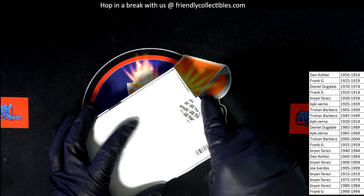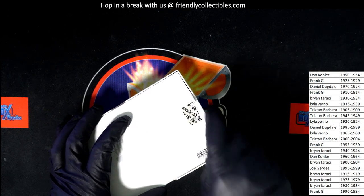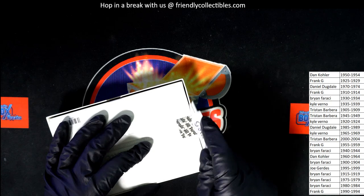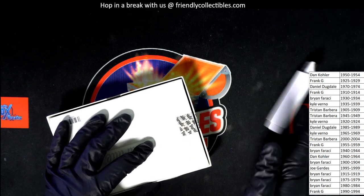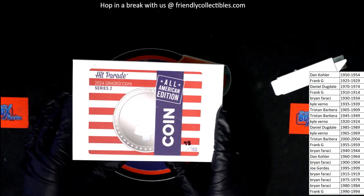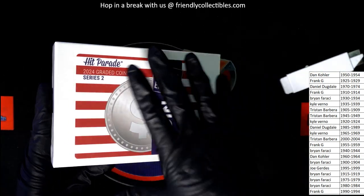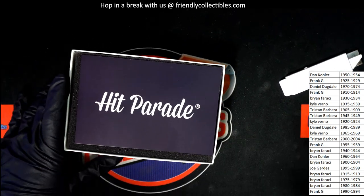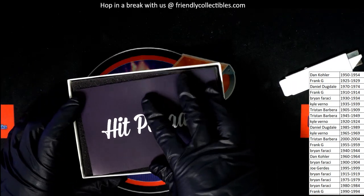You never know — the coin could be somebody's birth year, and that could be the very year of the coin that comes out of here. Let's find out what we have. What is it going to be? Graded coin, Hit Parade, graded coin.